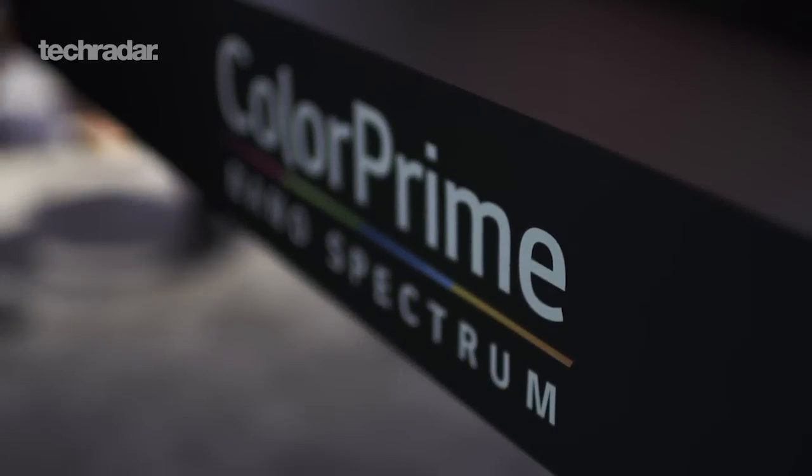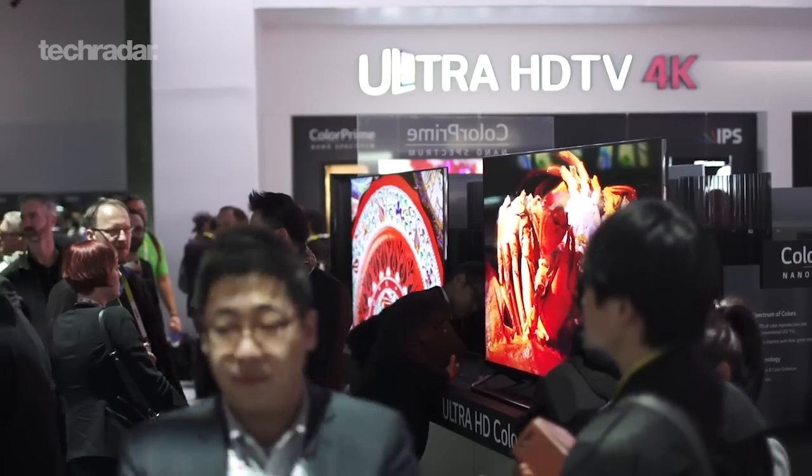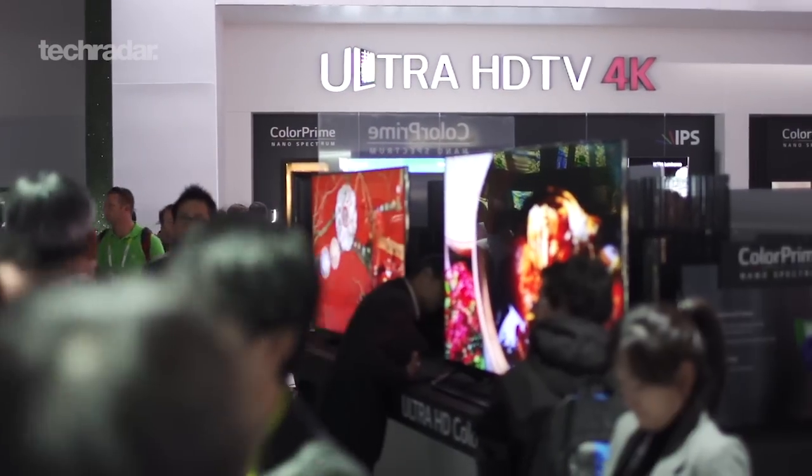So Rob, where does Quantum Dot TV stand within LG's lineup of TVs? Quantum Dot TVs are in our Color Prime series, which is a step above our LED 4Ks, but of course they're below the future of display technology with our OLEDs.